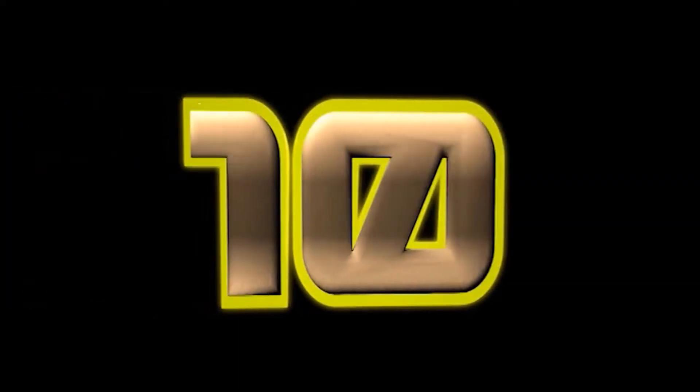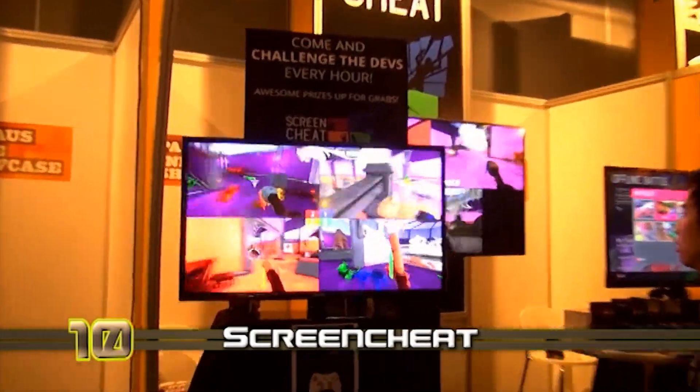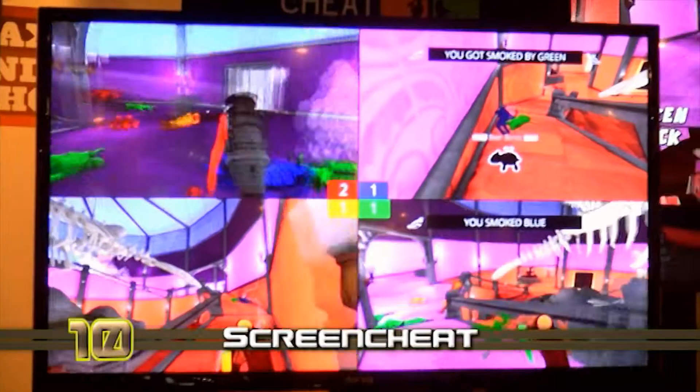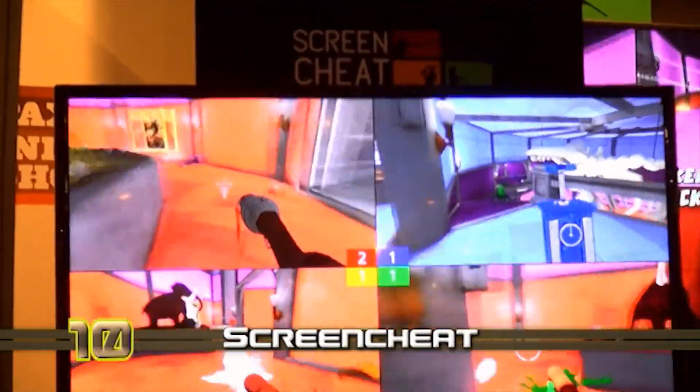To start off our list we have Screen Cheat at number 10. We interviewed the game's creators at Melbourne Game Jam a few months ago and it was awesome to see how far their prototype had come. We constantly found ourselves wanting to come back to this booth and that's why we think it deserves a spot on this list.